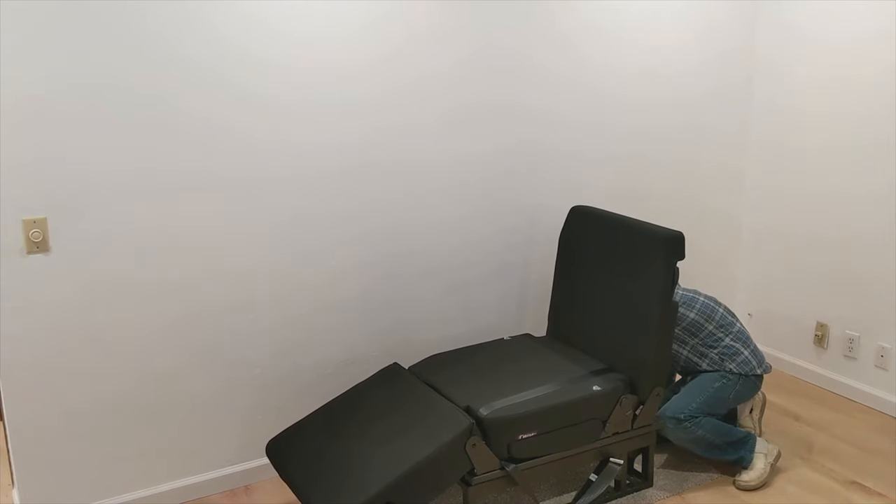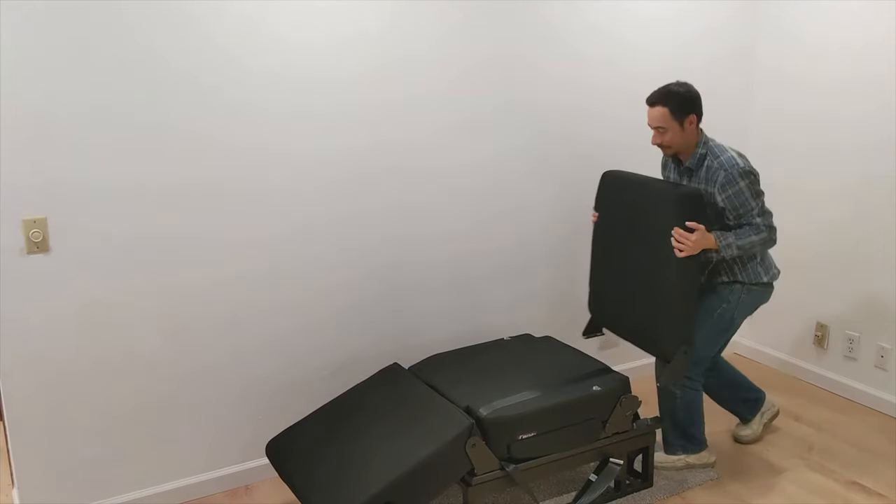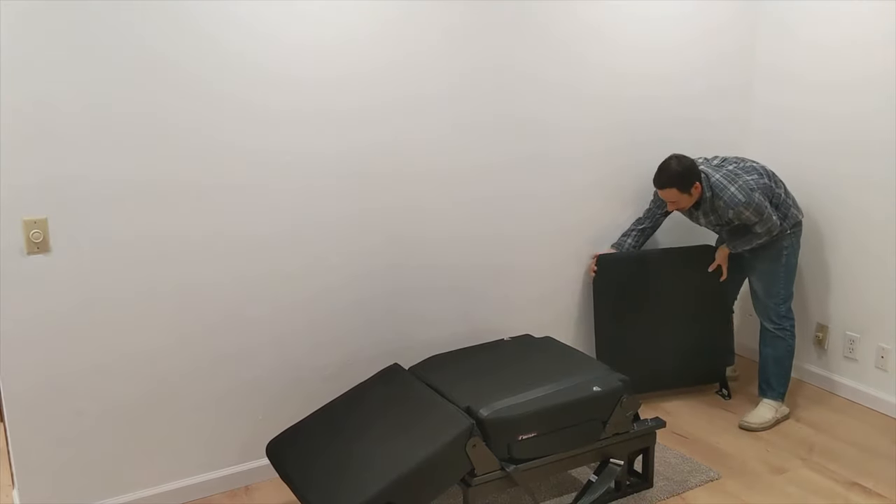Check us out at VanEvolve.com to purchase or learn more about the Skopima Altair seat bed. Thanks for listening!